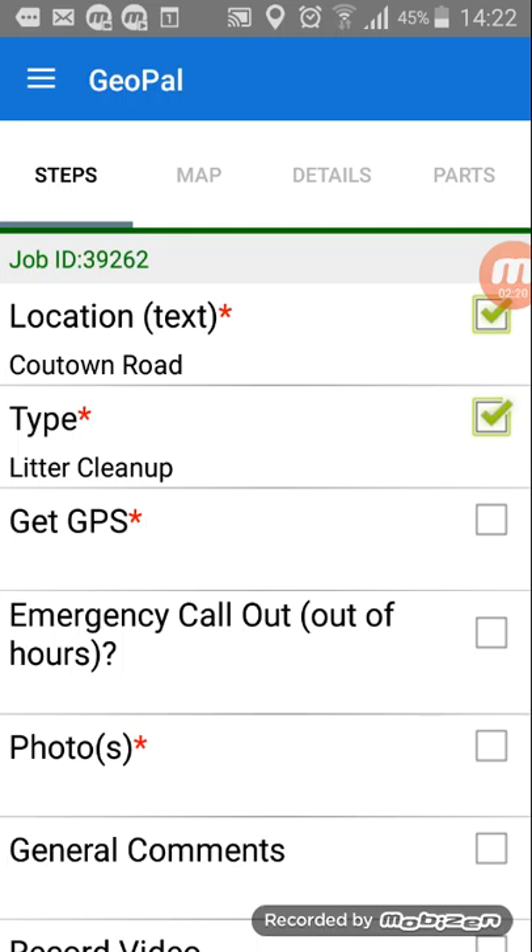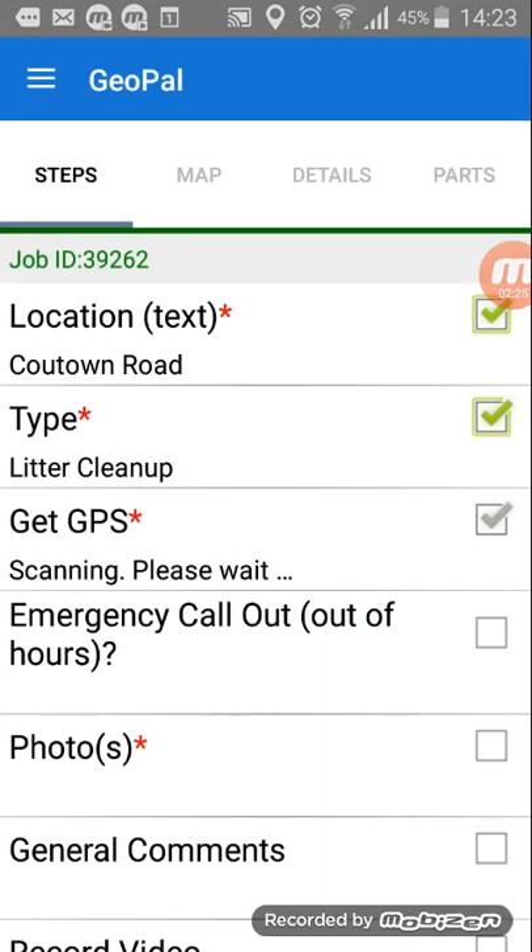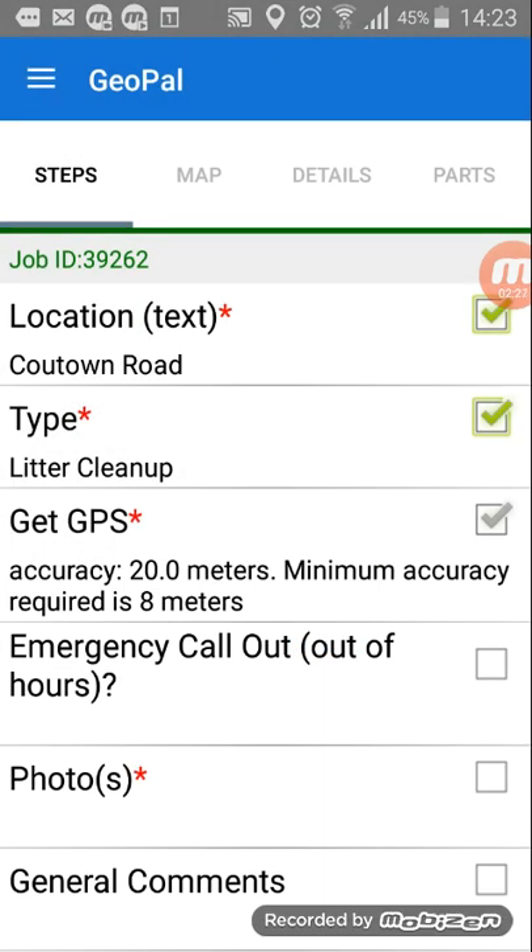The next step is to get a GPS coordinate. Press the GPS field and hit scan. That can take up to a minute to get a full reading, and it has to be accurate to within eight meters.